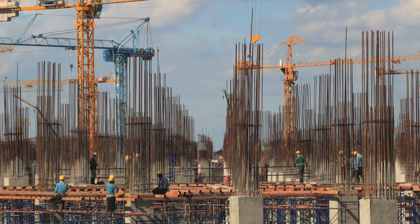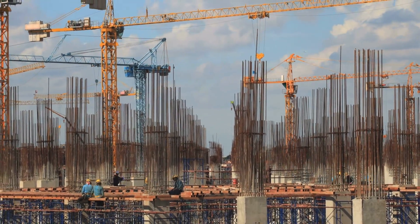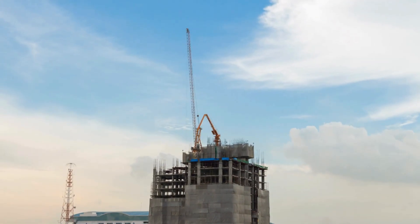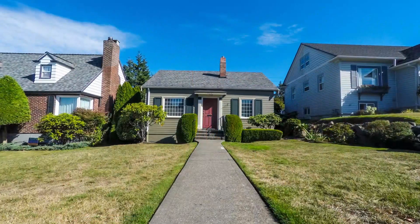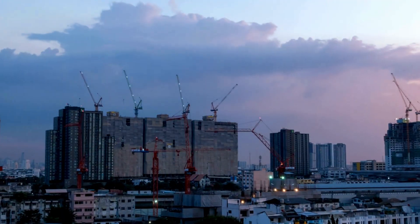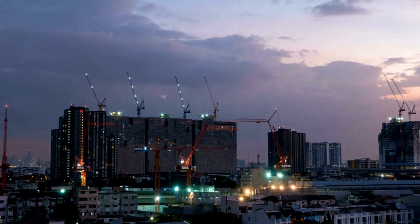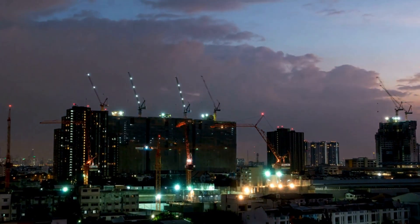Have you ever walked past a construction site and wondered how quickly buildings seem to rise out of nowhere these days? From skyscrapers that touch the clouds to eco-friendly homes built in a matter of days, construction is not what it used to be. Thanks to rapid advances in technology, we're seeing a revolution in how we build things.